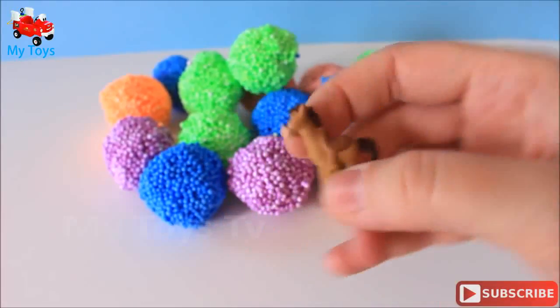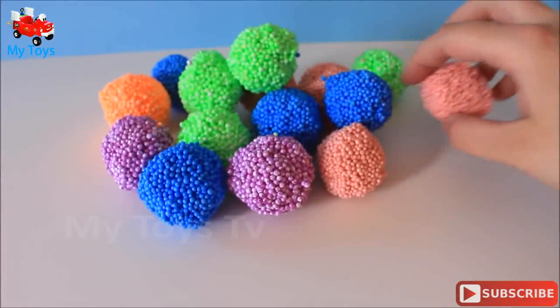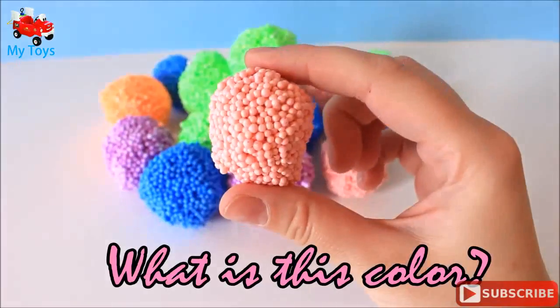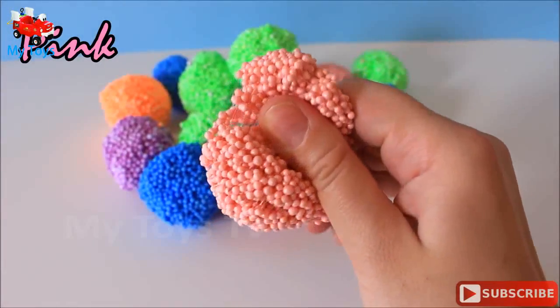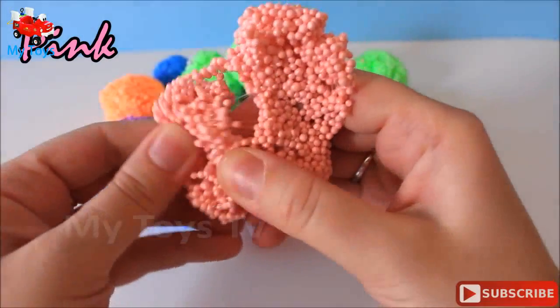Blue. What is this color? Pink! It's empty!